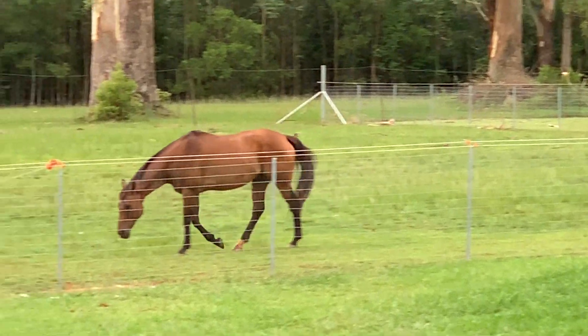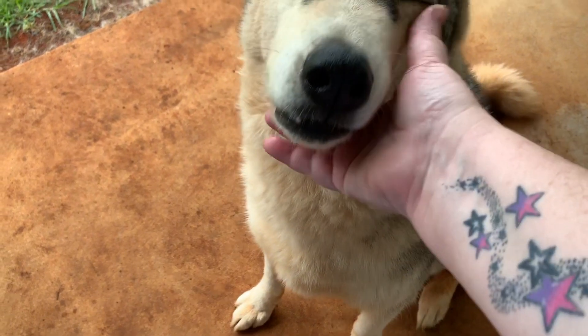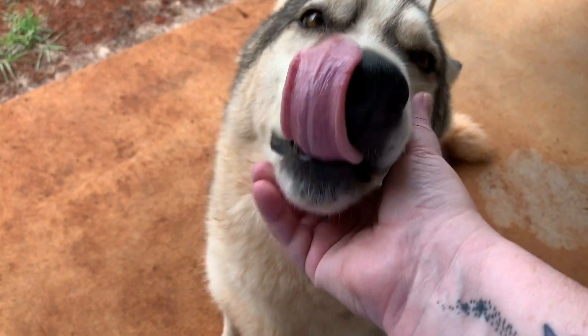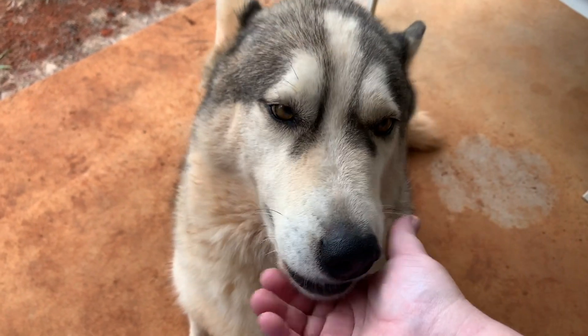He just wants his dinner. Do you want some love? Oh, I love you! It's cooled down now — nice and cool.